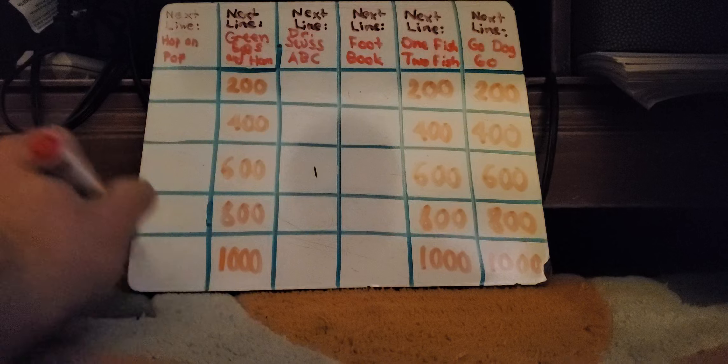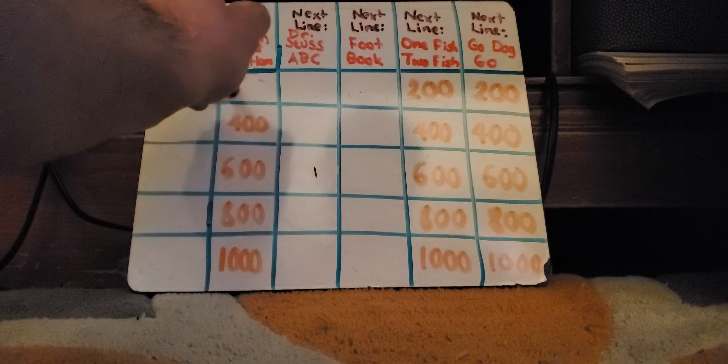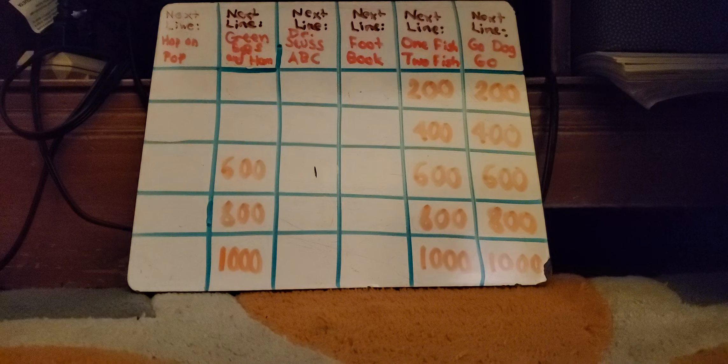Choose again. Let's do Green Eggs and Ham for $200: That Sam I Am. That Sam I Am. Lonnie Manella: What is I do not like that Sam I Am. You got it. Green Eggs and Ham — say in the dark, here in the dark. Lonnie Manella: What is I would not, could not in the dark. No. Amy Birnbaum: What is would you, could you in the dark? That's it. That came before the one Lonnie Manella said. Green Eggs and Ham for $600: And in a car and in a tree. Amy Birnbaum: What is they are so good, so good, you see. You are correct.